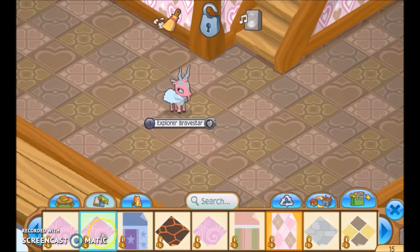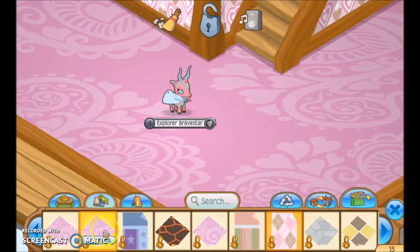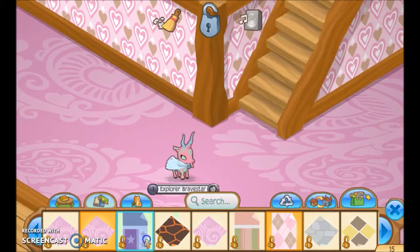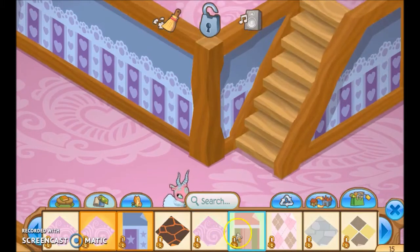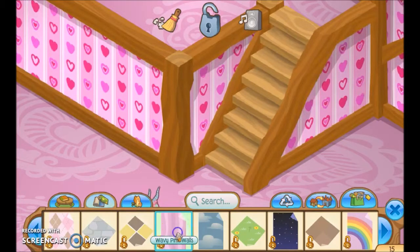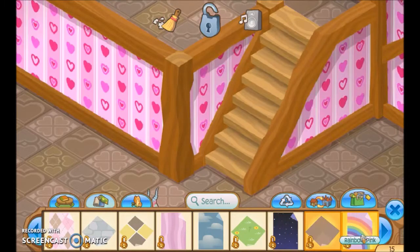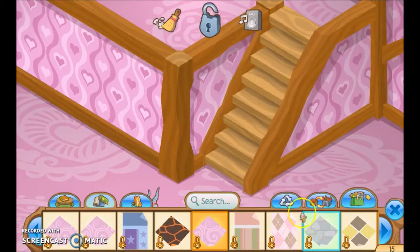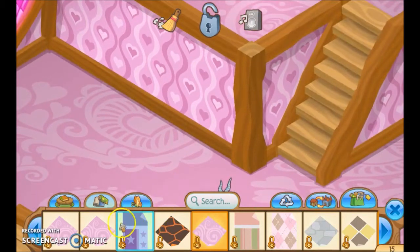Chocolate. I think my favorite is the pink swirls. I have so many of them because people just gift me them. Okay, now for the walls. I think my favorite is probably these waves — waves with the floors. It just looks really welcoming.